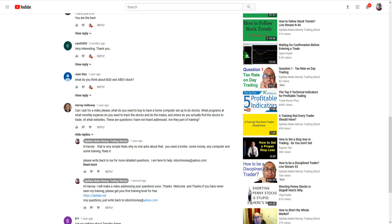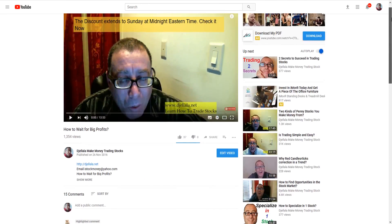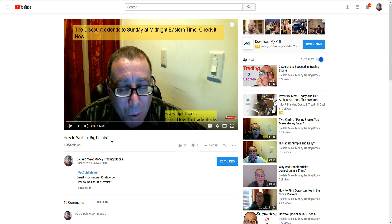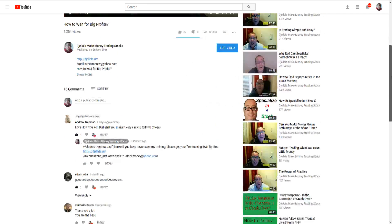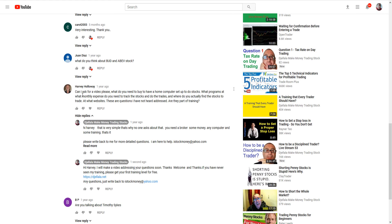Hello guys. I have another comment on a video that is very old — I think 2016 — from Harvey Holloway. I will show you the comment and then I will answer it by this video.